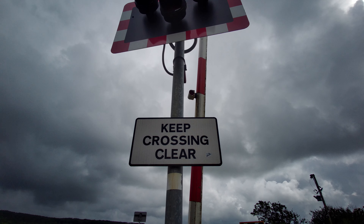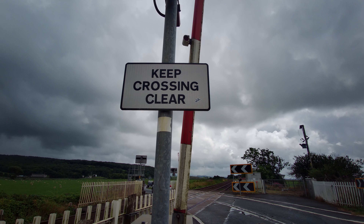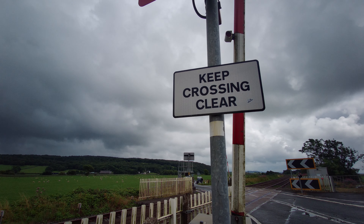Hello, today I'm doing an intro to Silverdale Level Crossing, Silverdale, Lancashire.